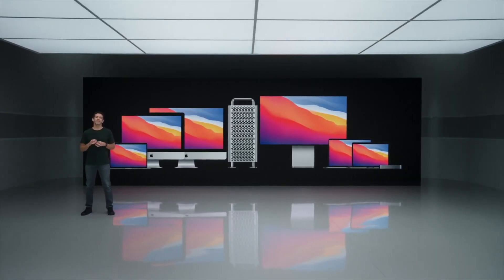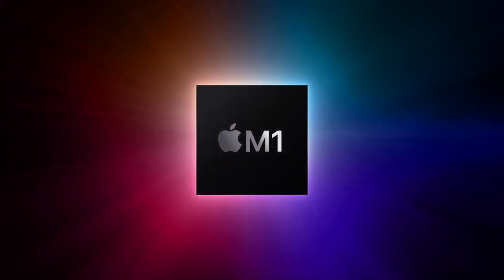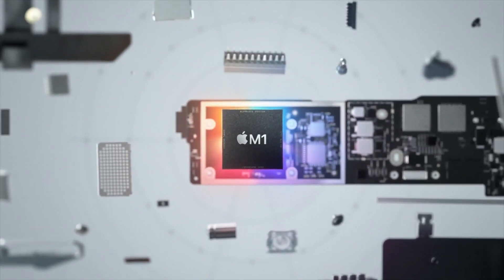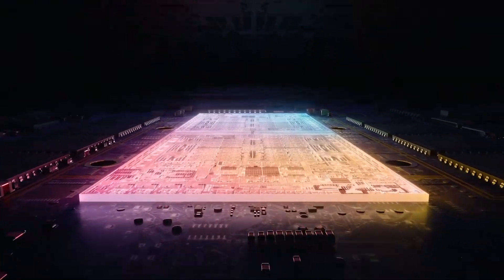It's time for the Mac to take a gigantic leap forward. It's been two years since Apple released the very first Mac with an M1 processor. The transition to ARM was seamless thanks to Apple's extensive experience in this area. They've done this way too many times before — switching from 68,000 CPUs to PowerPC, to Intel, and now ARM.